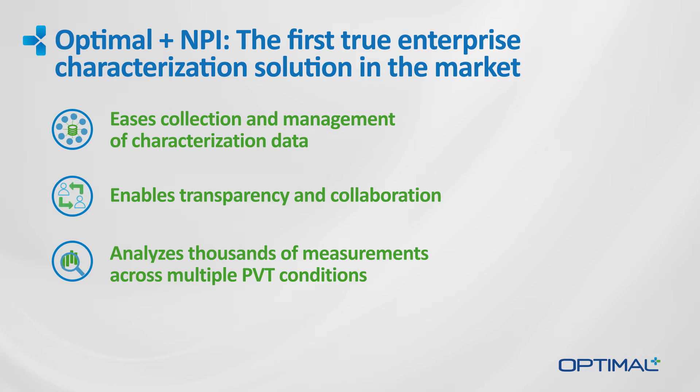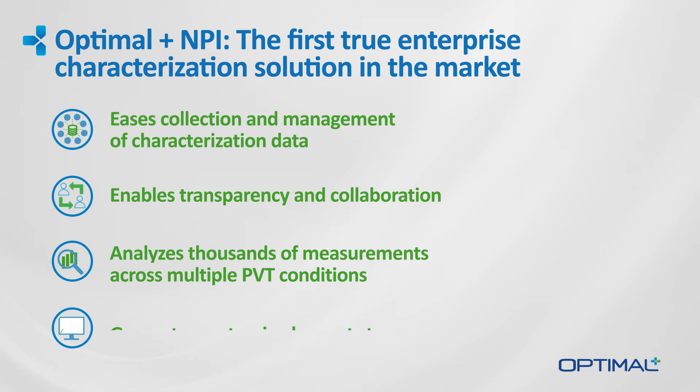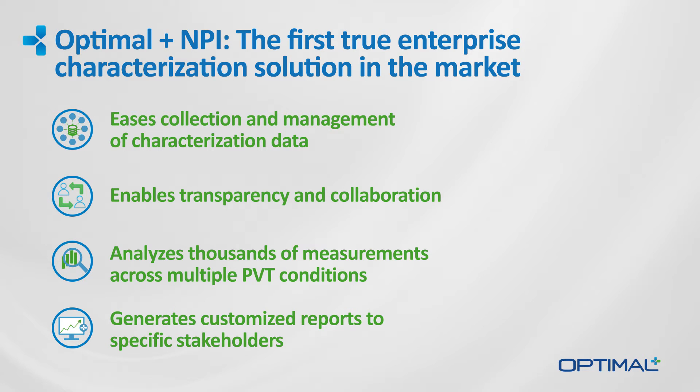Optimal Plus NPI provides all the capabilities you need to comprehensively analyze and chart the behavior of a new device across multiple process, voltage and temperature conditions. And finally, Optimal Plus NPI generates customized reports targeted to specific stakeholders.